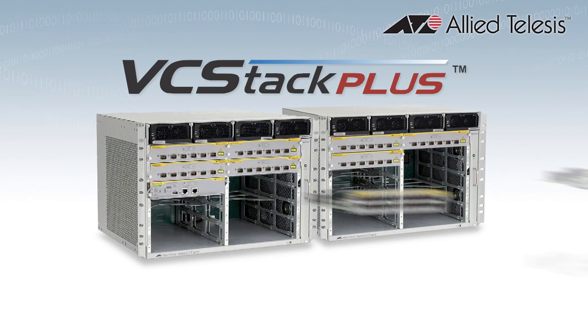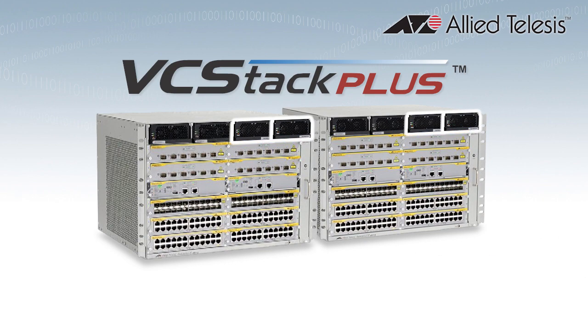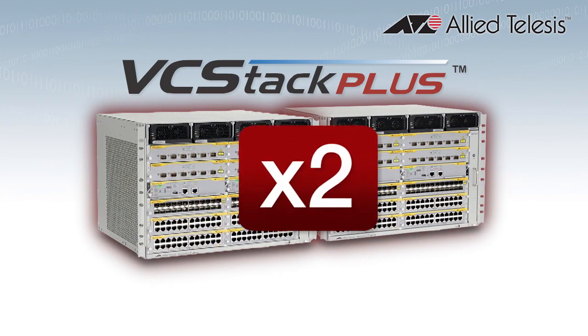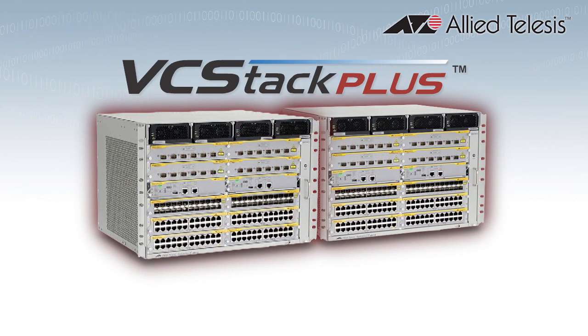As each chassis has dual control cards and dual power supplies, you get the full power and reliability of a real chassis times two. VCStack Plus provides quad resilience for complete network availability.